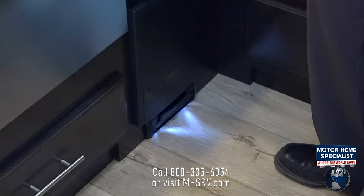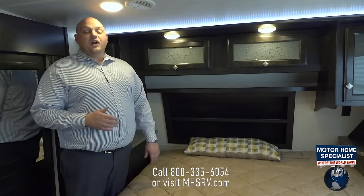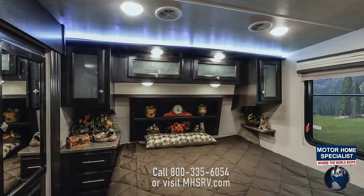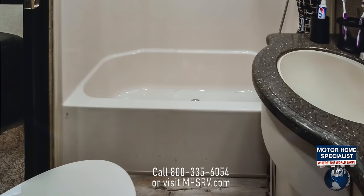Another nice feature in this huge kitchen is we're able to offer a central vac underneath the toe kick, so you can sweep any dirt or debris inside your coach. A big feature this year is our new north-south beds — we're able to offer a king-size bed, which is what our retail customers asked for in the marketplace. With that king-size north-south bed, we put a lot of emphasis into the front with LED lights, more storage, shelves on the side, and the overall look, appeal, and function of this front.